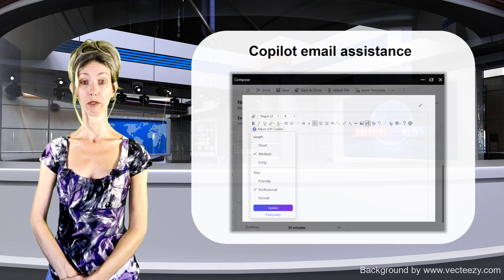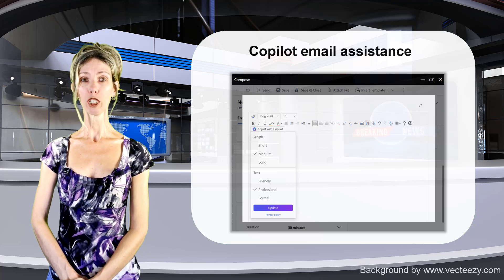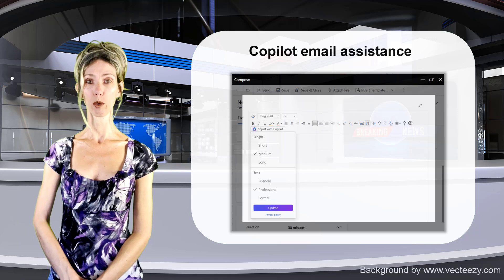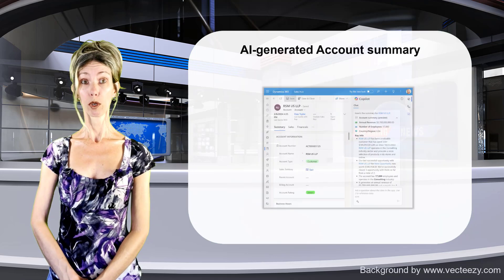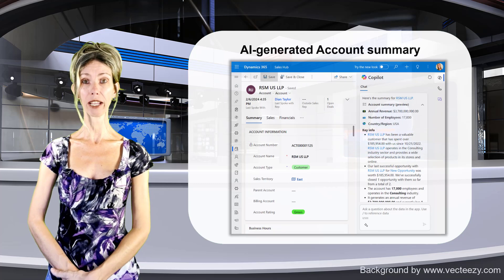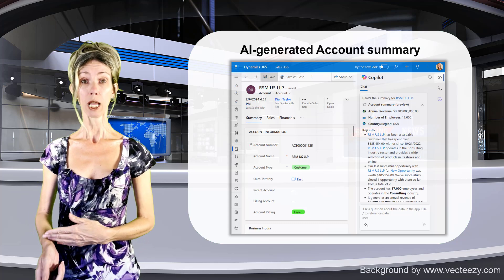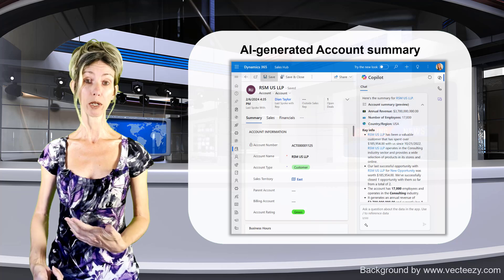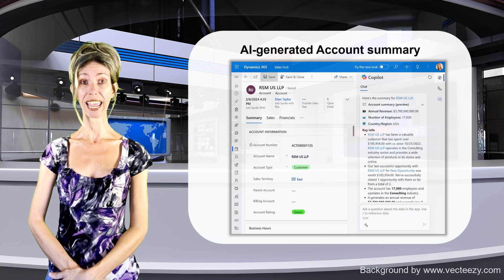When I looked at the release notes for 2024 wave 1, I realized this feature was also part of that release. We're seeing a pattern where Microsoft mentions features in wave 1 but then postpones and pushes them to wave 2.